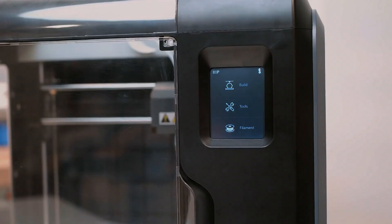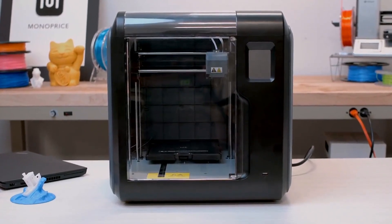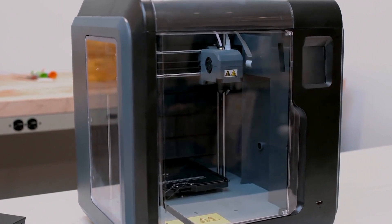The Monoprice Voxel is a small 3D printer that's designed to be unboxed and 3D printing within minutes. Featuring a 2.8-inch full-color touchscreen, navigation is intuitive for users of all levels. Paired with the Voxel's fully-enclosed design, this machine is a perfect fit for workshops or classrooms that need to keep dust and debris away from the moving components.